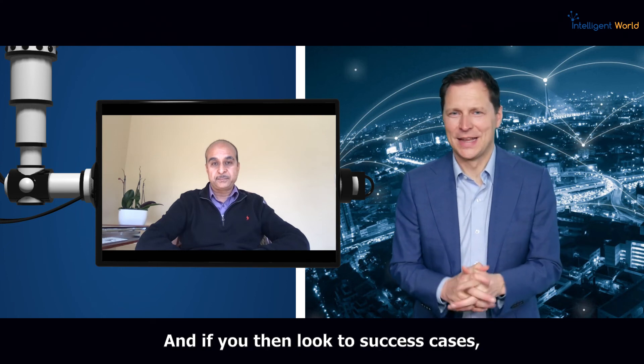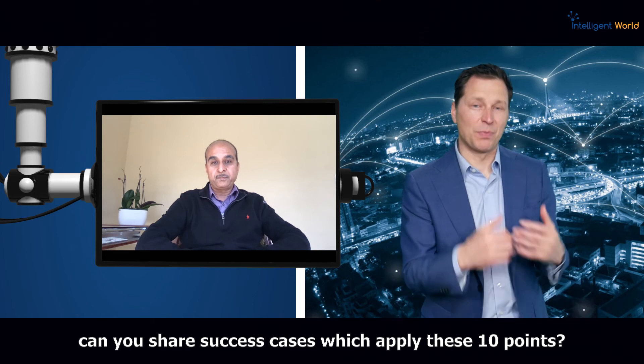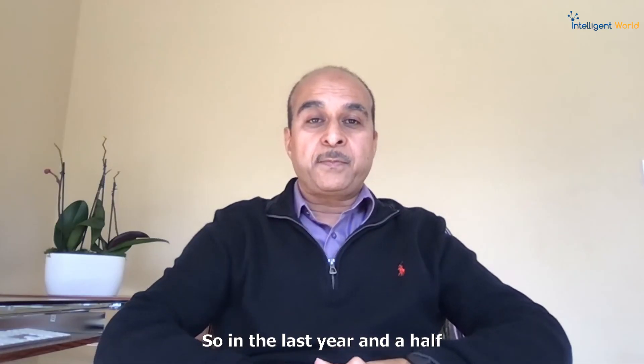I really like these 10 points. If you then look to success cases, can you share examples of companies that applied these 10 points? What did they do well and what did they achieve?